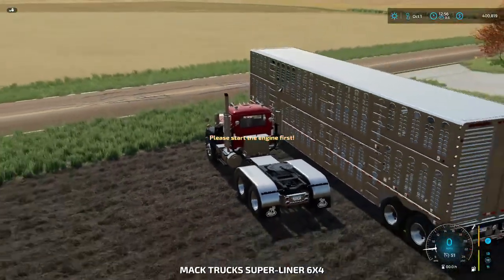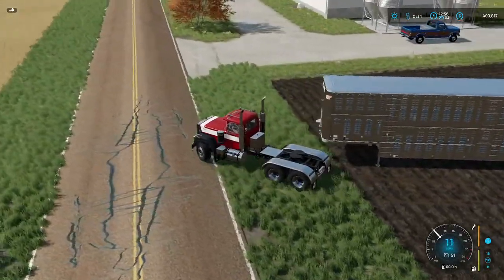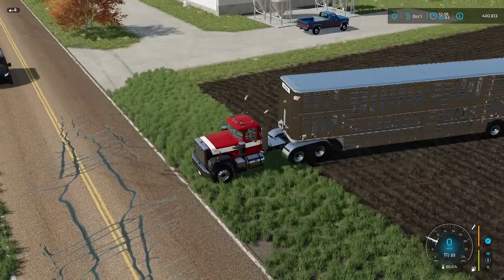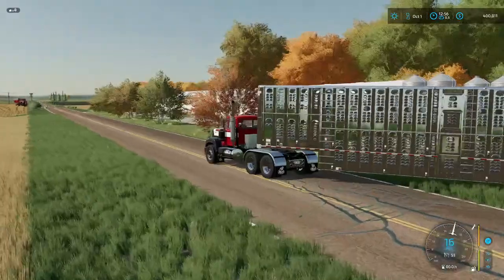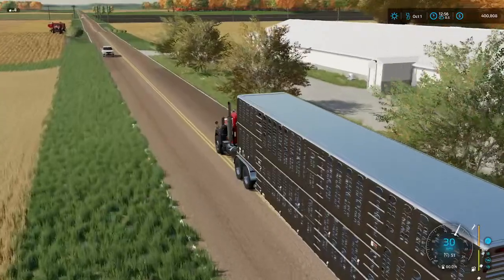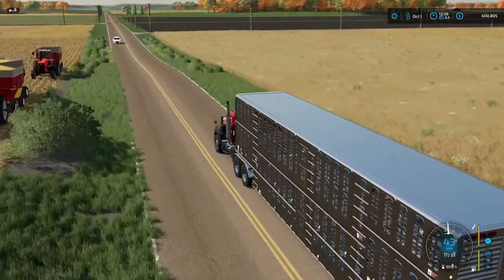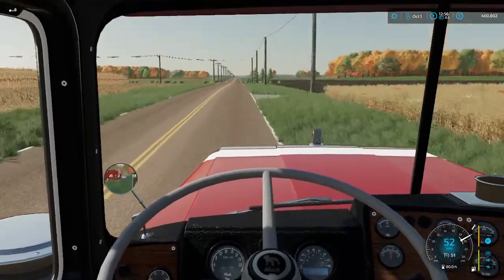Alright, let's get this guy fired up. I really haven't used any semis to be honest with you. There we go. Yeah, I'd say this thing would probably hold 300 little pigs. I always like to see the horns - got a nice horn.